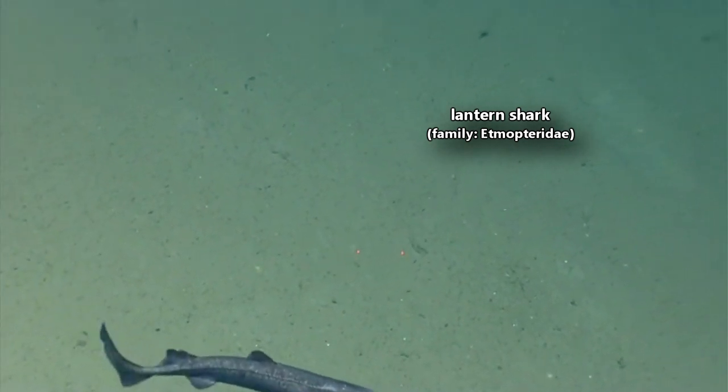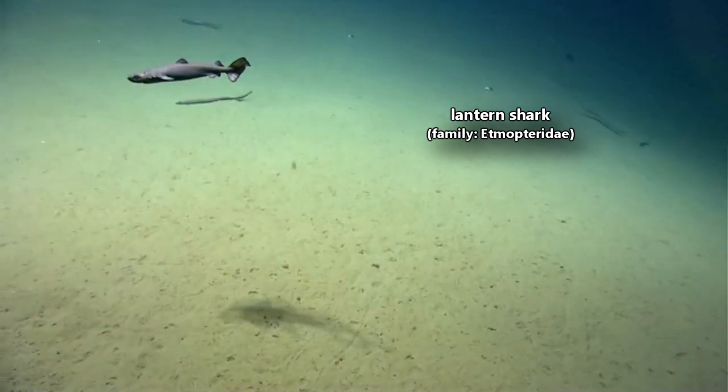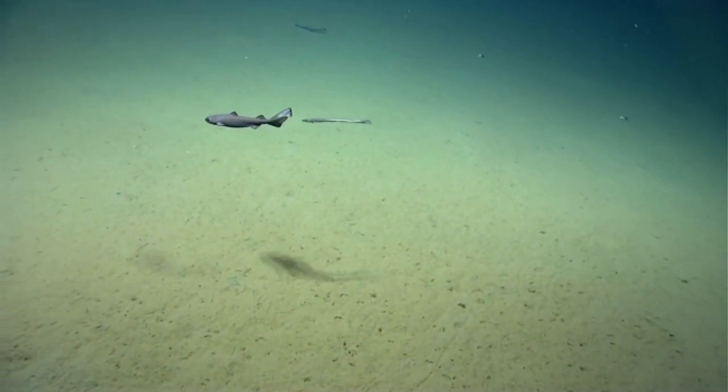Today on Animal Fact Files we're discussing lantern sharks. There are more than 50 classified lantern shark species, and they make up more than 10% of all the shark species alive today.